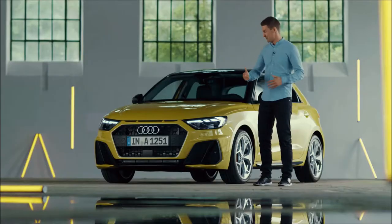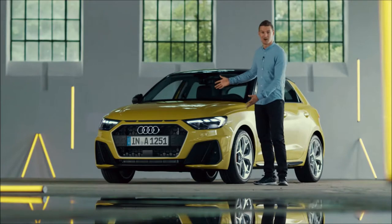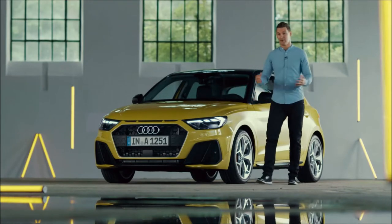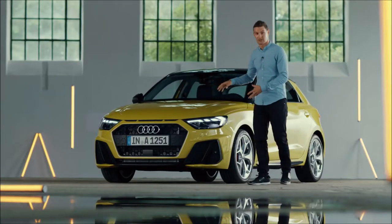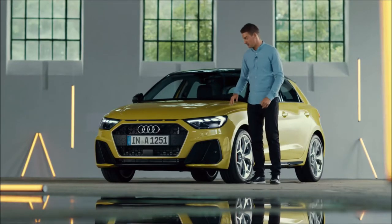Hey guys, what's up? I'm Andreas Bakkerud and today it's my pleasure to show you guys the brand new Audi A1. And who knows, maybe in the future my rallycross car will look similar. I think the new design looks more sporty and masculine than ever before — it's pretty cool.